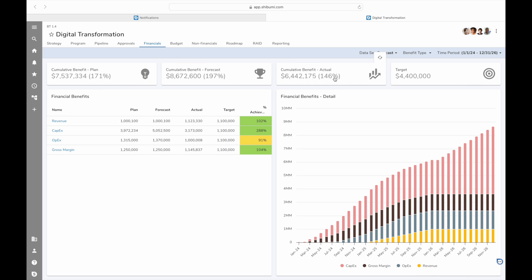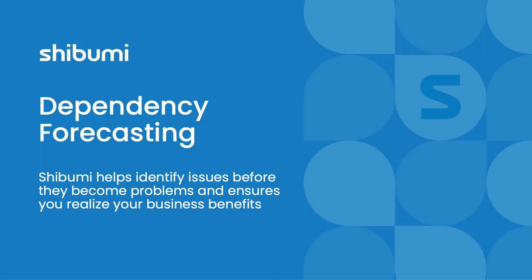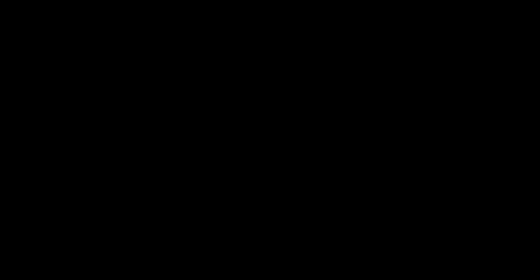Shibumi keeps everyone aligned and on track. Job well done, team! With Shibumi, you'll always have the clarity and confidence to deliver your initiatives successfully.